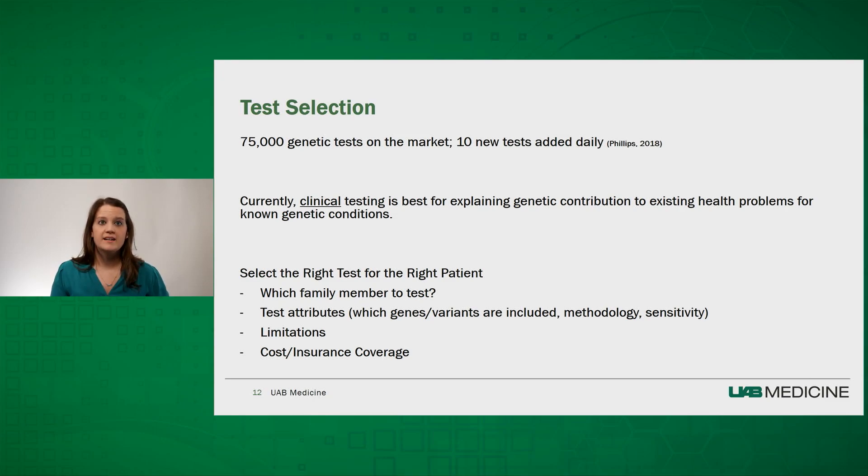Genetic test selection is becoming more complex every day. Over 75,000 tests are on the market, with 10 new tests added daily. Clinical genetic testing is best used to explain the genetic contribution to existing health problems for known genetic conditions. While there are a variety of tests marketed directly to consumers, we urge caution, because those tests may not be clinically validated to warrant medical decisions based on the findings. It is extremely important to select the right test for the right patient, considering which family member is the best first candidate, what gene or variants are included, the methodology, and the sensitivity. Cost and insurance coverage can be a major driver of test selection, and it's always recommended to perform a benefits investigation and consider out-of-pocket cost before sending testing.